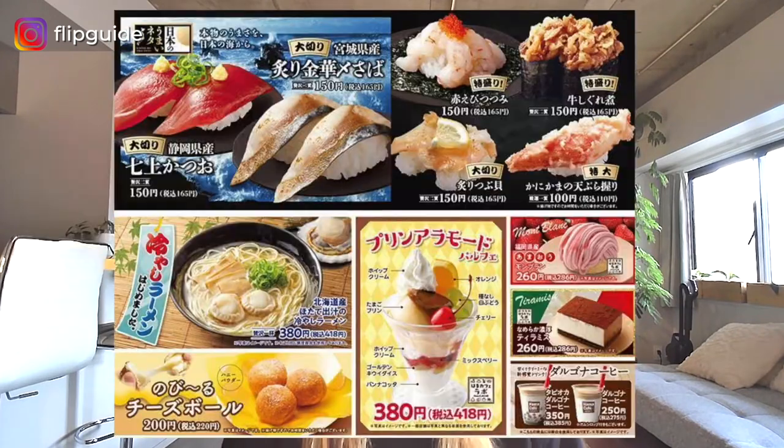Then we've got Hamazushi. Sushi here at Hamazushi is sold for 100 yen excluding tax and 90 yen excluding tax on weekdays. There are 90 different types of sushi and also side dishes like miso soup, udon, salad, and cakes.